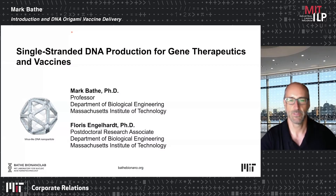Mark Bada is Professor of Biological Engineering and an associate member of the Broad Institute of MIT and Harvard. He will introduce us to his group's work. Thank you very much, John. Welcome to everyone. I'm a professor in the Department of Biological Engineering, and I'm going to be starting off with an overview of work in our group in the area of DNA origami and nanotechnology. Floris Engelhardt is a postdoc in my group who's going to be talking about single-stranded DNA production for gene therapeutics and also as the substrate used to self-assemble DNA origami for a variety of applications and therapeutics.